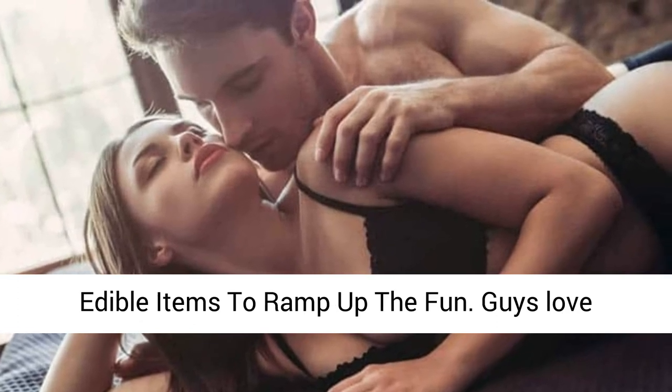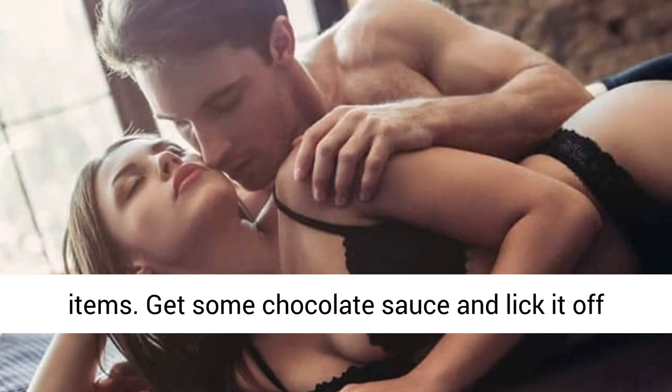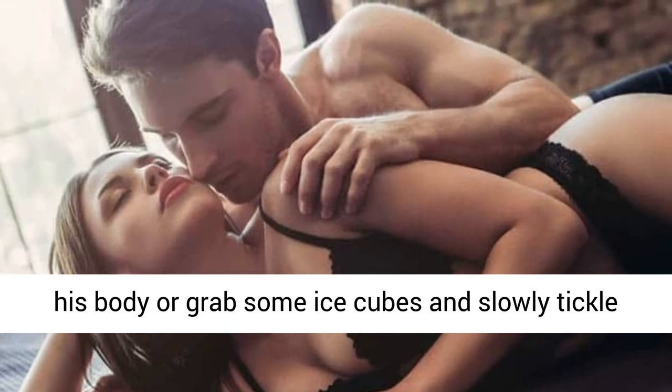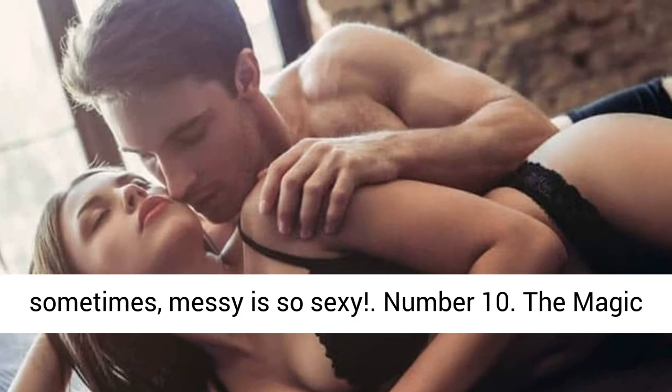Number 9: Use edible items to ramp up the fun. Guys love experimenting, especially when it's with edible items. Get some chocolate sauce and lick it off his body, or grab some ice cubes and slowly tickle his body with them. Sure, it's messy, but sometimes messy is so sexy.